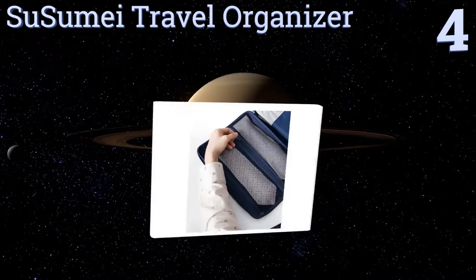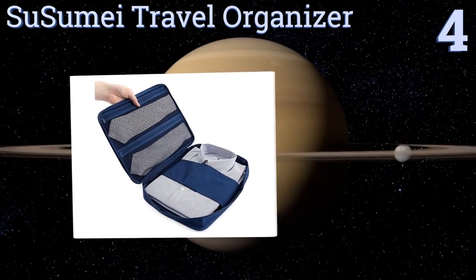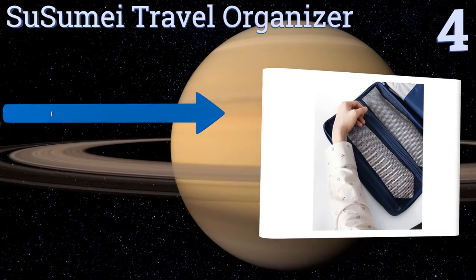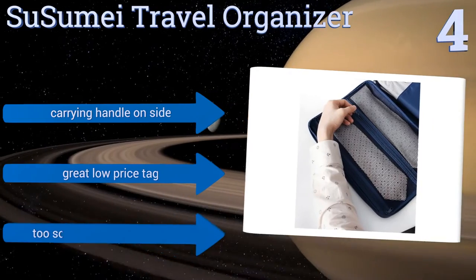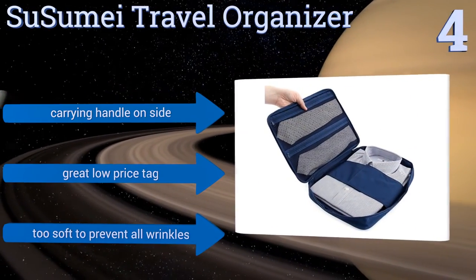Halfway up our list at number four, this Susume travel organizer can help keep three button-down dress shirts and four neckties folded and neat. It's a perfect choice for the traveler who goes on frequent two or three day trips and needs to look sharp at all times. It features a carrying handle on the side and a great low price; however, it's too soft to prevent all wrinkles.